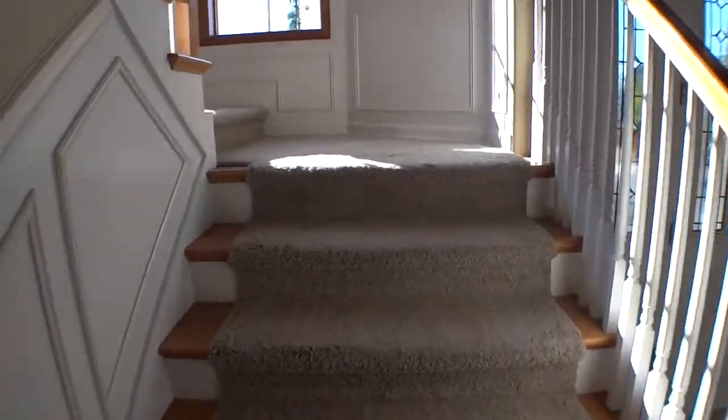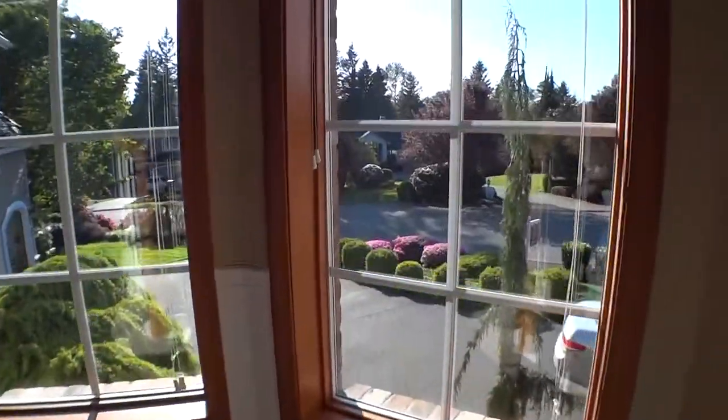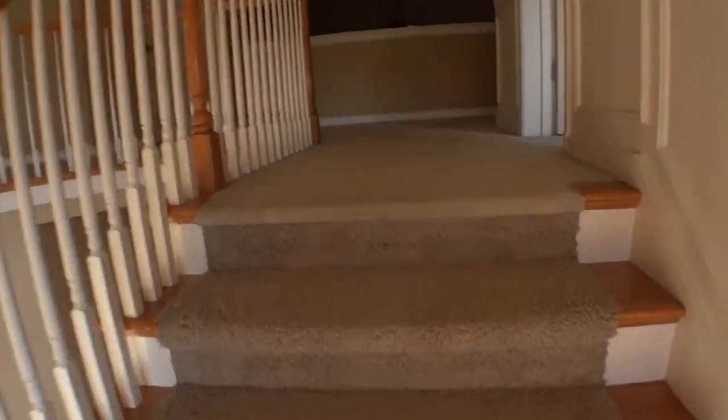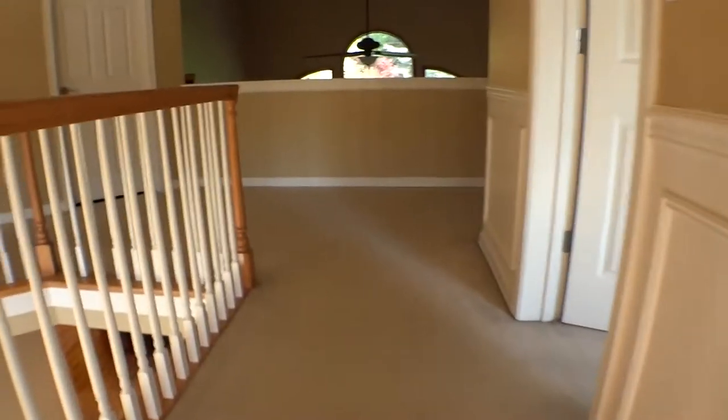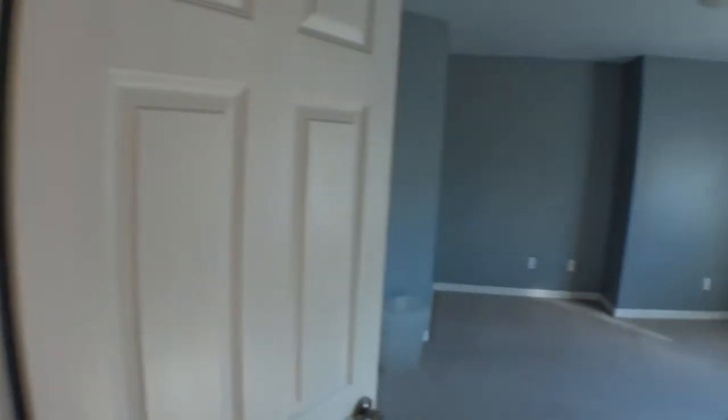We'll go upstairs and check out my room. We have these windows — when people would come over, I would always stand in here and stare at them until they noticed me. They never did. As we get up here you can see out the windows to the back.